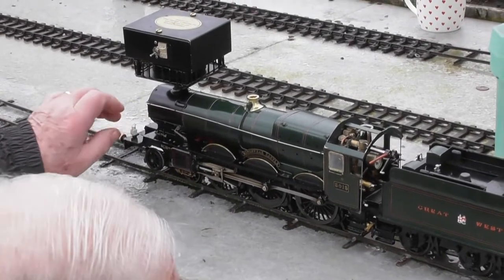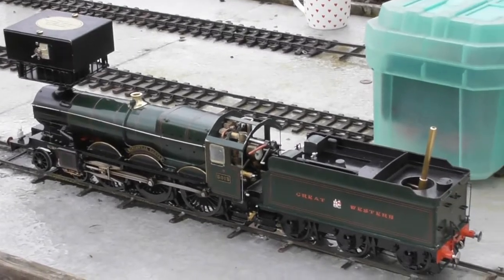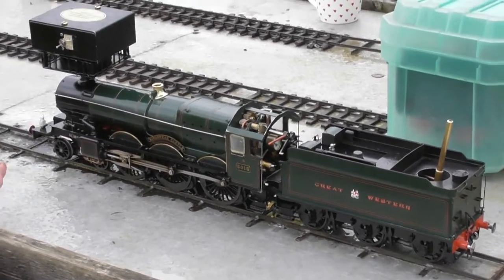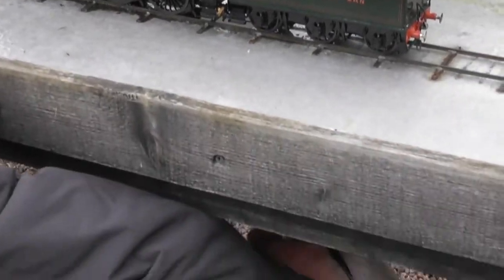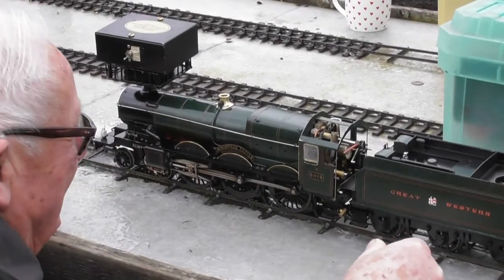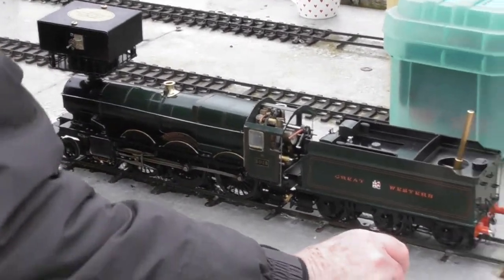Brian's an expert at lighting them though. There he is — he has to bend down, get right under there. Good boy. Yeah, let's go.